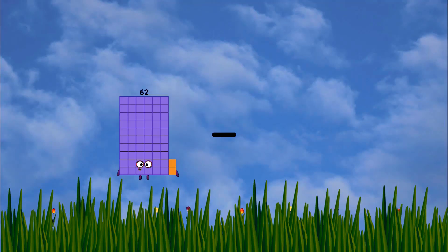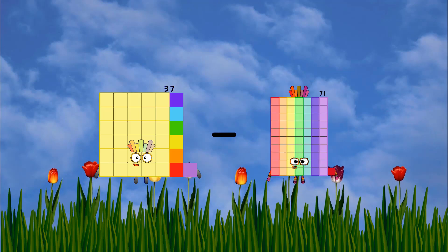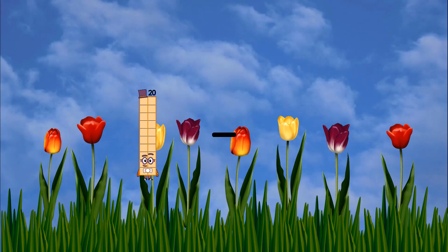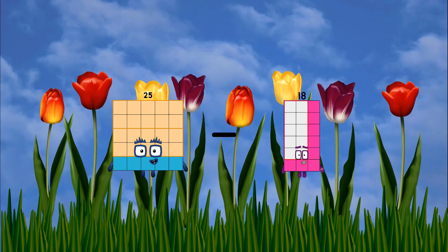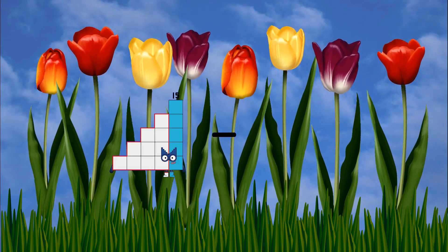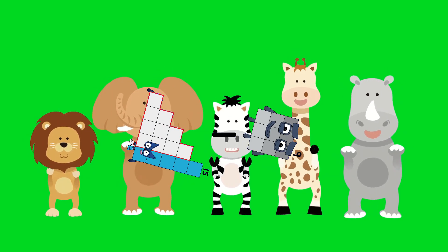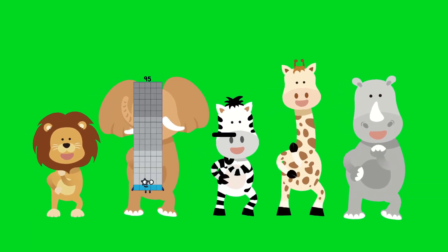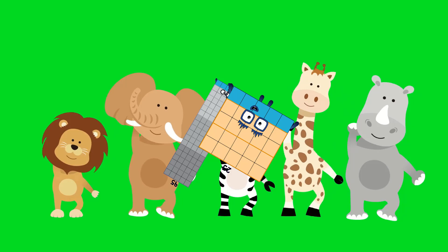37 minus 19 equals 18. 25 minus 18 equals 7. 15 minus 9 equals 6. 95 minus 25 equals 70. 26 minus 20 equals 6.